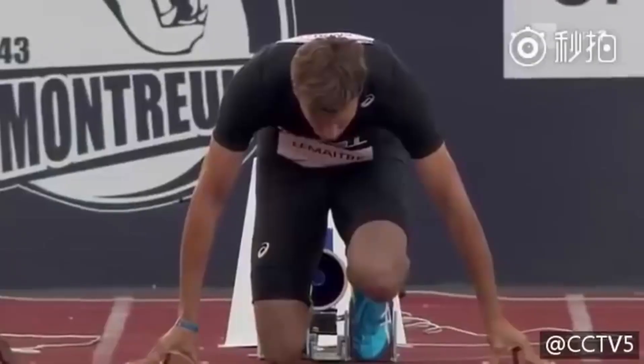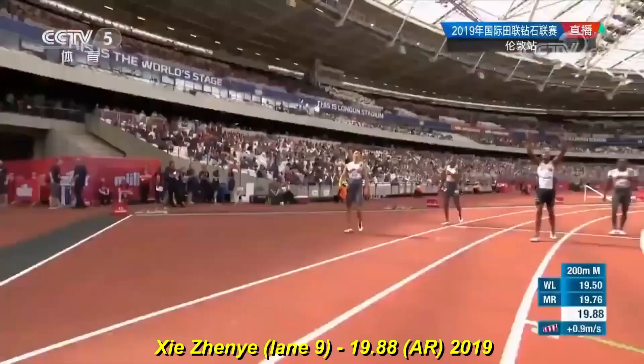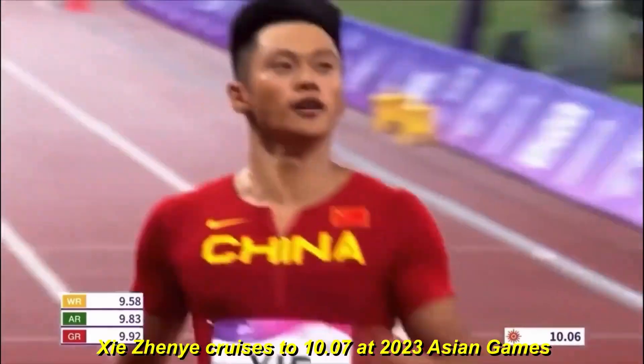Strength recovery bhi ek strong indicator hai. Fast twitch fibers zyada force generate karte hain, lekin jaldi thak jaate hain, aur unko recovery ke liye zyada time lagta hai.